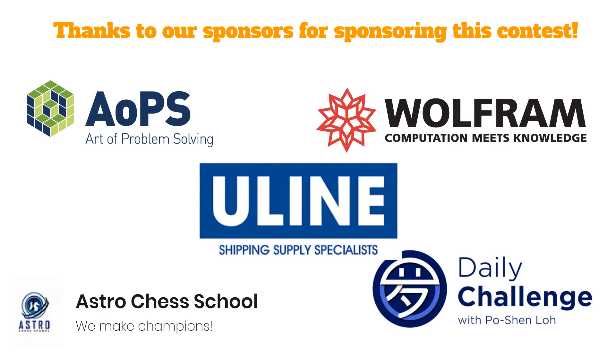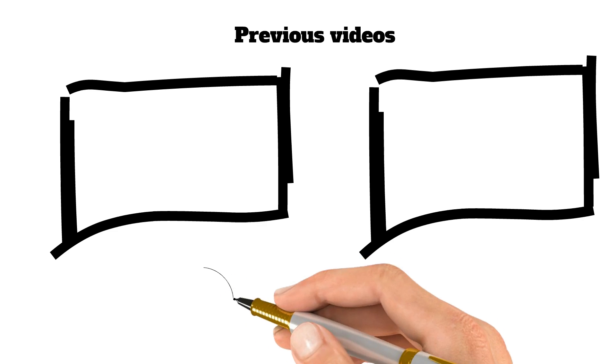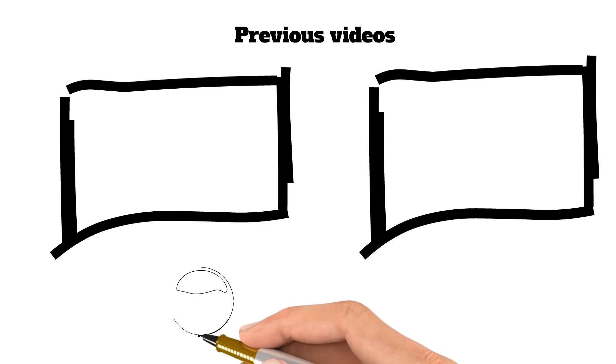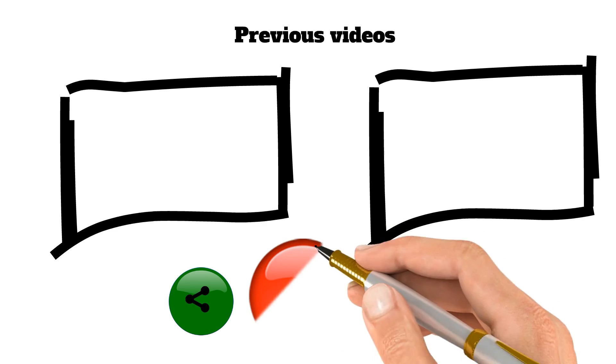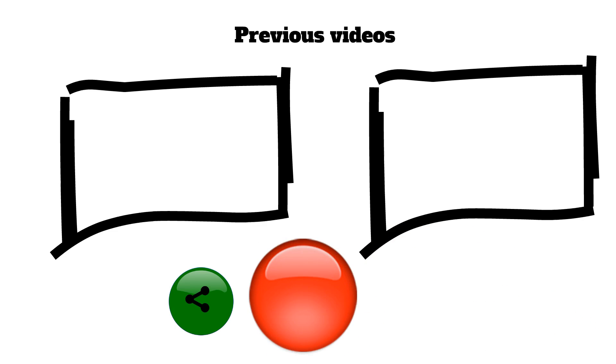Thanks to our sponsors for sponsoring this contest: Uline shipping supply specialists, Astro Chess School — we make champions, AoPS Art of Problem Solving, Wolfram — computation meets knowledge, and Daily Challenge with Potion Lo. Thank you for watching. If you liked or enjoyed this video, be sure to subscribe so you can get notifications for future videos, and be sure to hit that like button. See you in the next video.